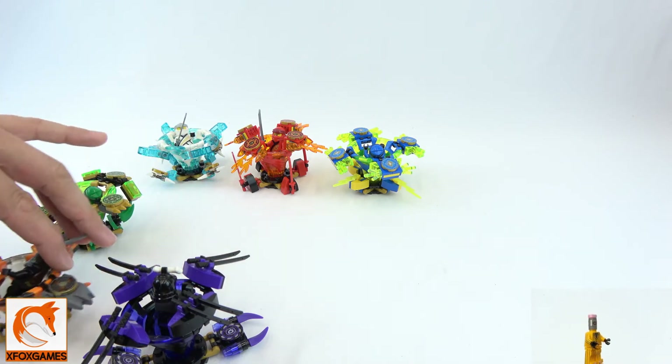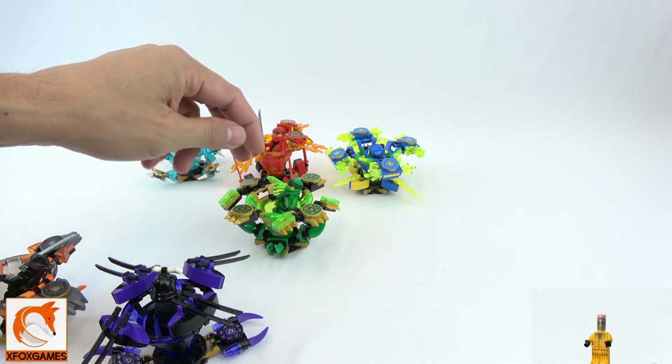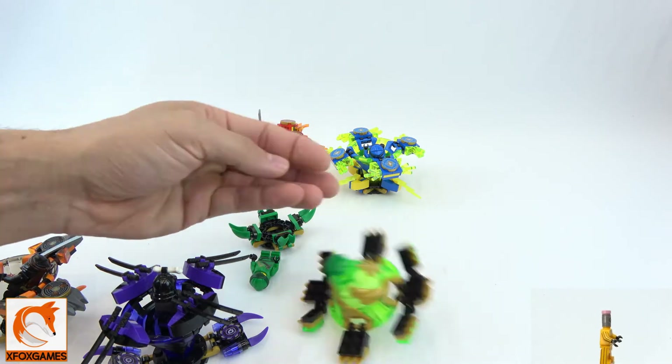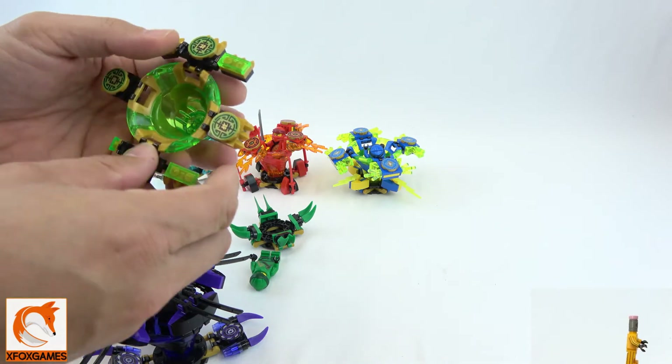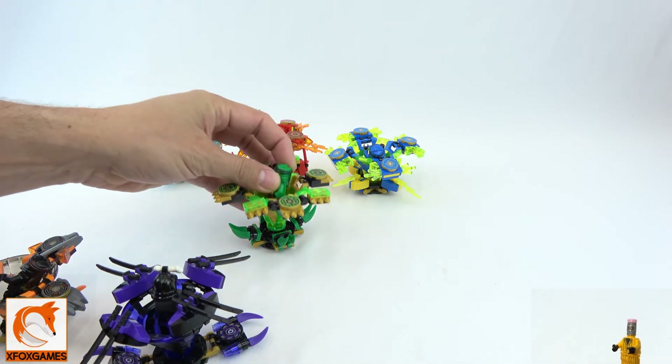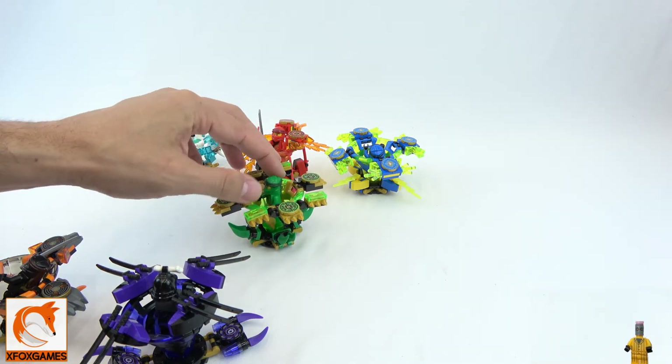Number four: going down the line again with the translucent pieces — we've got Lloyd. Lloyd's about to fall out! Still kind of cool, but not as fancy as Cole's or Lord Garmadon's. Let's throw him in there.